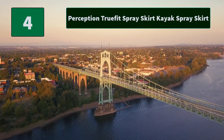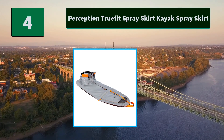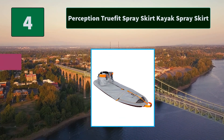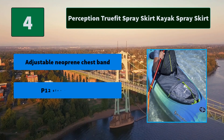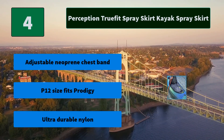Number 4: Perception True Fit Spray Skirt Kayak Spray Skirt. The half-inch insulating foam keeps drinks and food cold all day, and a zippered opening on top provides the ultimate convenience when accessing drinks. Main features: adjustable neoprene chest band; P12 size fits Prodigy; ultra durable nylon.